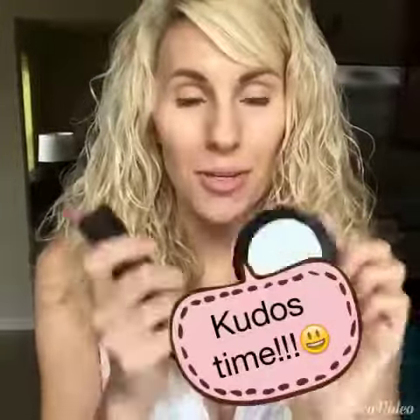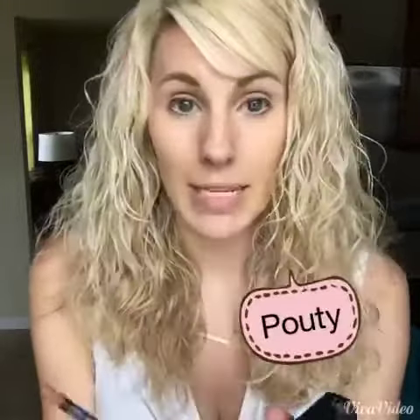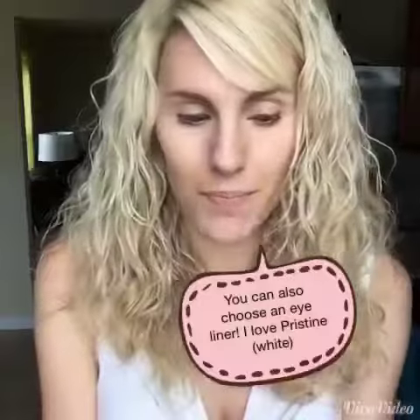Hey everyone, it's Ashley and I want to tell you about our August customer kudos. You get three awesome products for only forty-nine dollars. You get to choose your own shade of bronzer — this one happens to be Malibu — and you get your first ever lipstick from Unique, an exclusive color called Stuck Up. And you get your choice of color in liner; I happen to pick Pouty because it matches the lipstick really well.